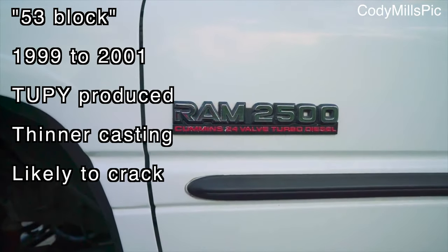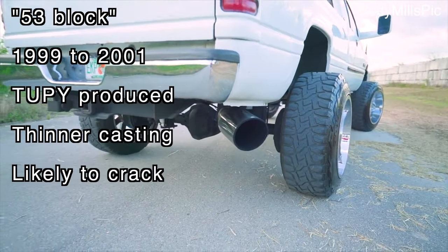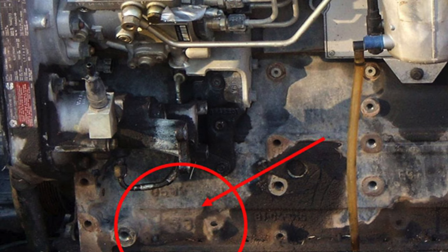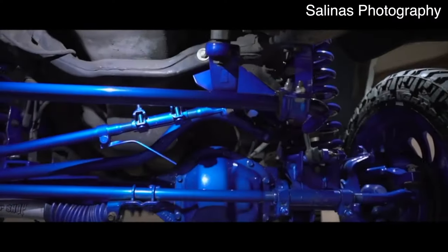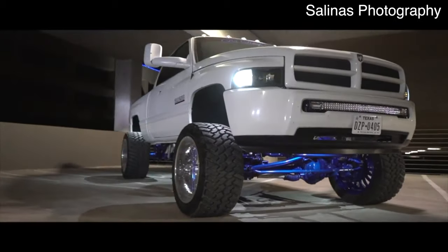Unfortunately, the updated 24 valve engine wasn't without its issues. Every version of the 5.9 Cummins we've talked about so far suffers from the killer dowel pin problem, and for the 24 valve that's not the only major problem. The 53 block problem caused a lot of 24 valve engines from 1999 to 2001 to suffer from block cracking. Approximately 100,000 crankcase castings had thinner water jacket walls than earlier and later model engines. These problematic blocks are easily identifiable by the large '53' cast right onto the front of the block. Cracks typically start under the freeze plugs and can lead to coolant leakage, and Dodge ended up replacing quite a few of them under warranty.